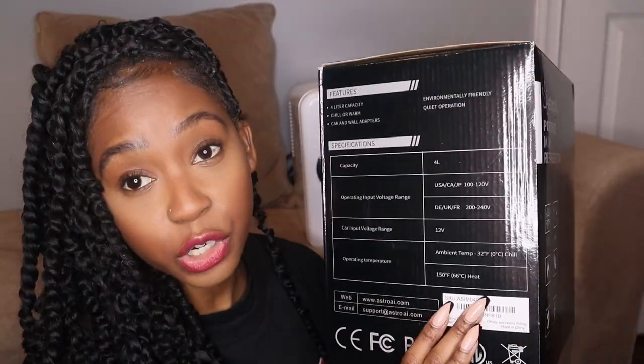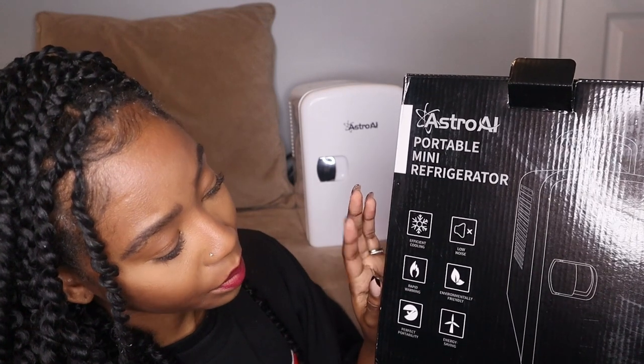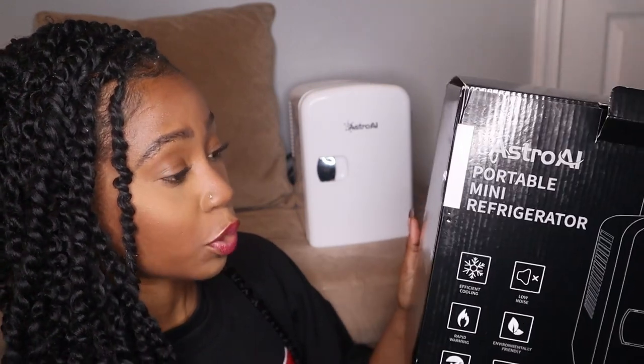On the box it talks about how it's efficient at cooling, low noise, rapid warming, environmentally friendly, and energy saving — perfect for portability. I know sometimes people who take medicine like insulin will get a portable fridge so when they're traveling or in a hotel, because sometimes hotels don't have refrigerators, you can bring your own.